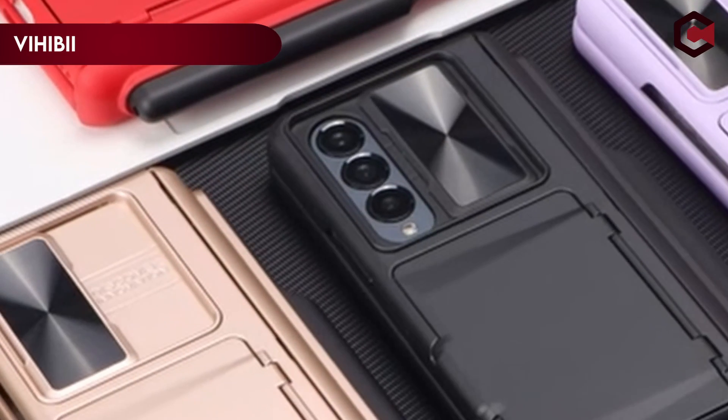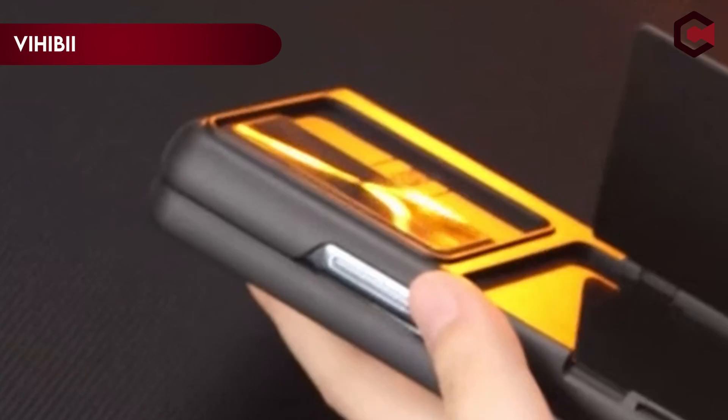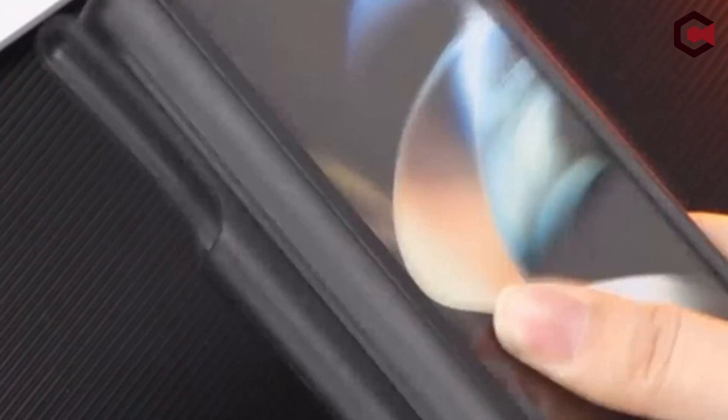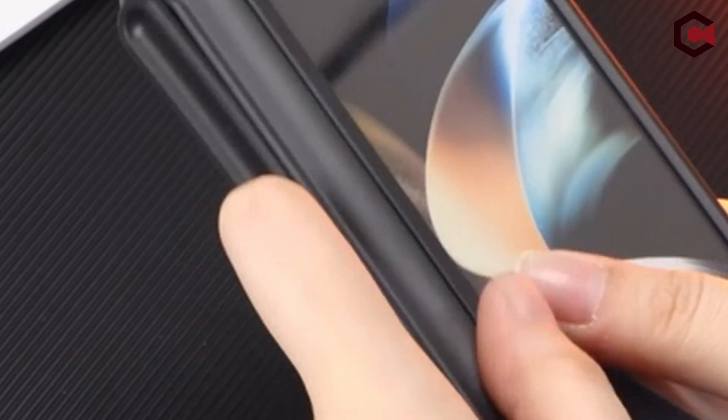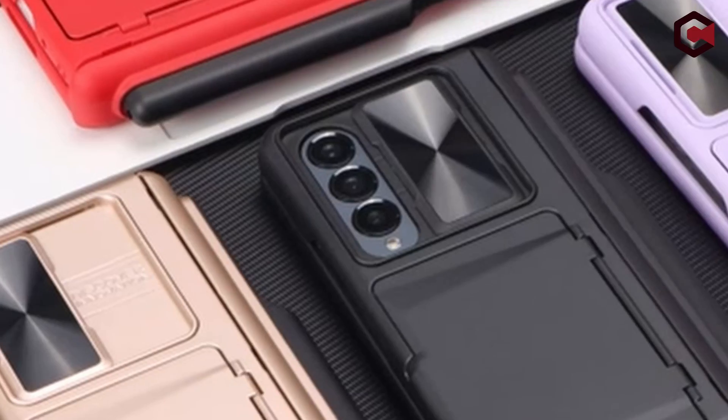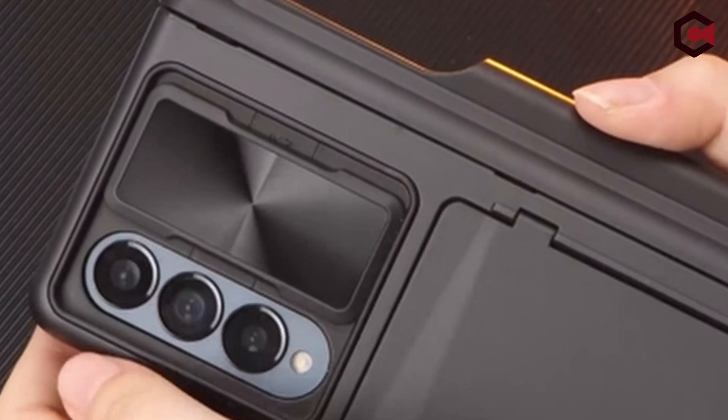On number 5: Vihibi for Samsung Galaxy Z Fold 5 case. This multifunction case suited for the Samsung Galaxy Z Fold 5 2023 upgraded version features a new patented design. Vihibi provides this case with a professional design and after-sales support staff, ensuring product accountability and customer satisfaction.